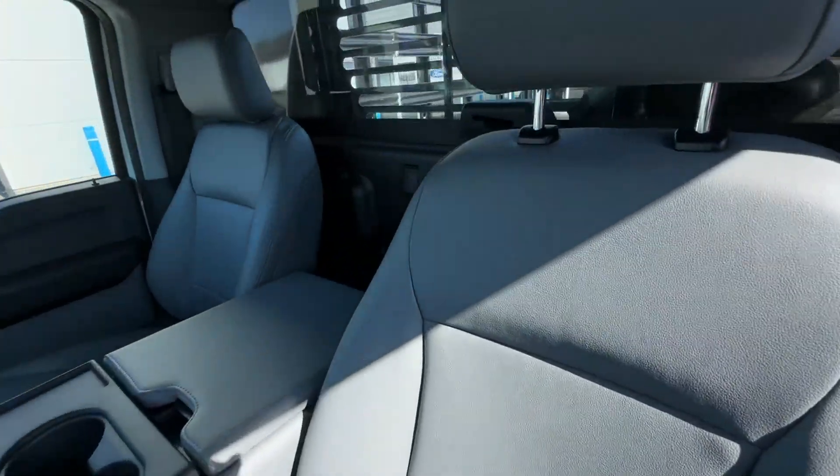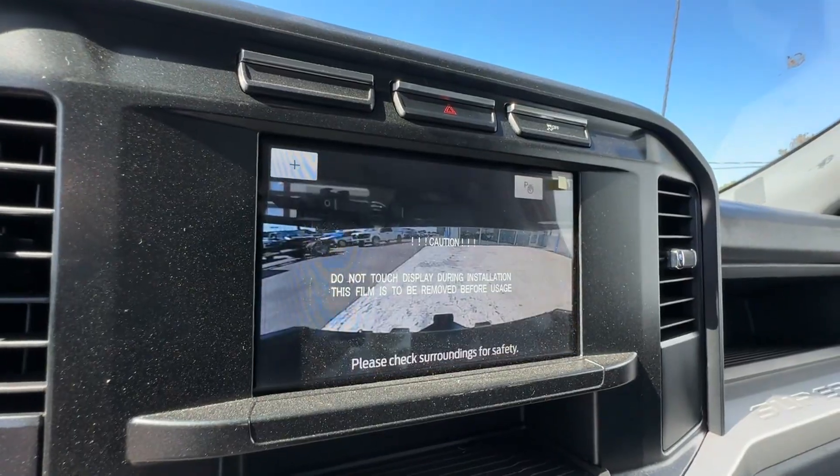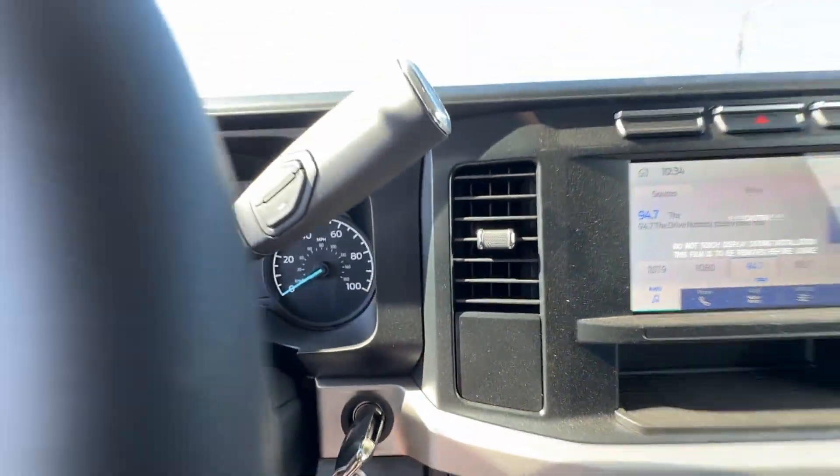Dual rear wheels, adjustable steering wheel, daytime running lights, traction control, remote start, cruise control, power side view mirrors, and variable speed intermittent wipers.